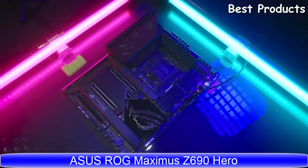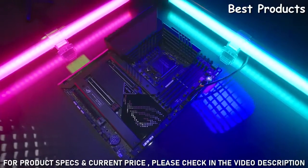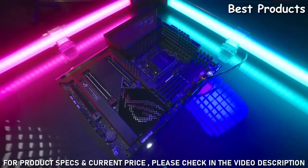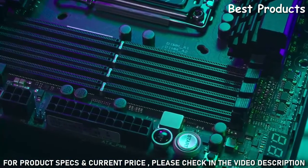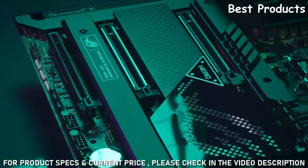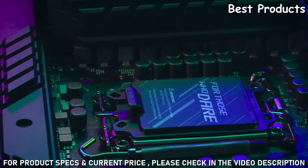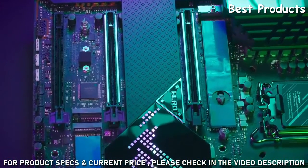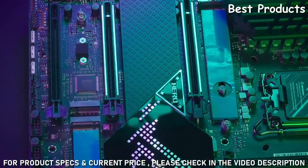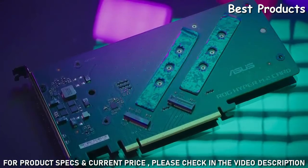This is the all-new 12th generation Intel CPU compatible ROG Maximus Z690 Hero and it ships Windows 11 ready. The ROG Maximus Z690 Hero supports DDR5 RAM and even PCIe 5.0. It has a 20 plus 1 power stage supporting 90 ampere of power to satisfy your overclocking needs. There is support for up to 5 sticks of NVMe M.2 with Hyper M.2 expansion cards so you can download your next FPS patch without worry.